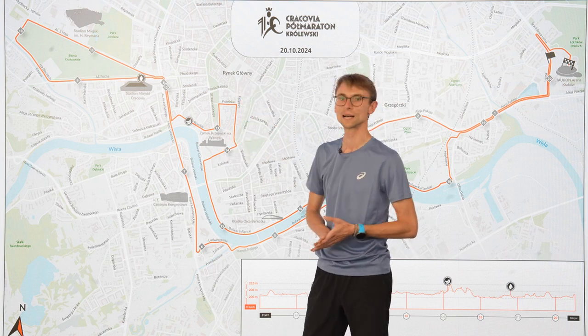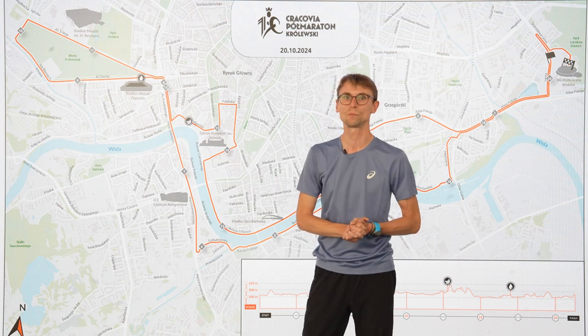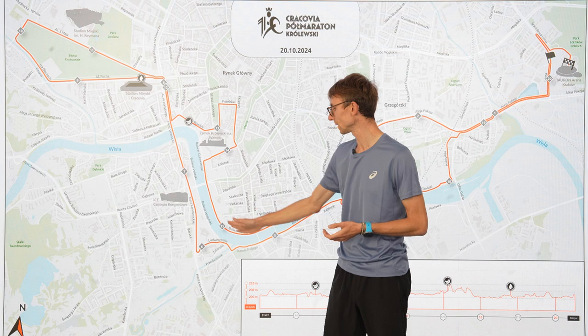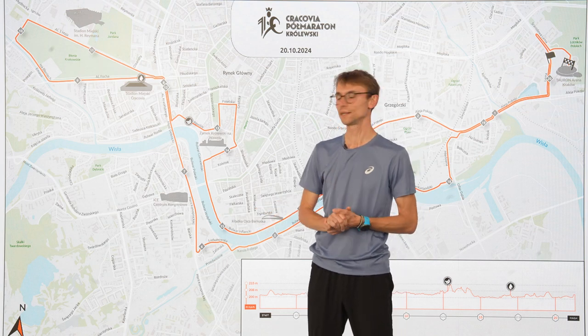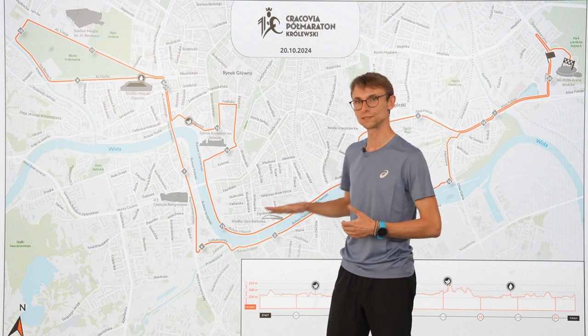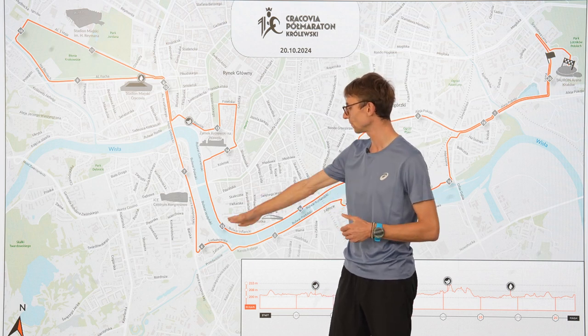The 14-kilometer mark is near the castle and you see the Bulwary again. Flat part of the course — keep your pace steady. And if you still have energy, you can try to accelerate at the 15-kilometer mark.